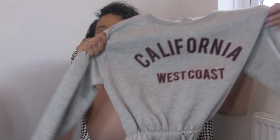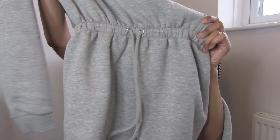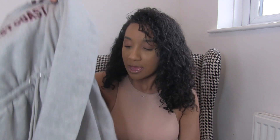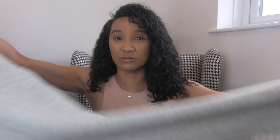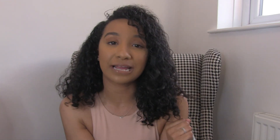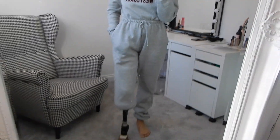So without further ado, let's get into the video! The first item is that jumpsuit — it says 'California' or 'West Coast' on the front and it's grey, though I think it comes in black too. It has a ruched waistband. The legs are very long, so if you're really tall you won't have an issue with the length. It has a cuff bottom, but if not I'll just roll it up.